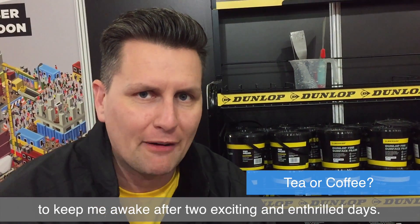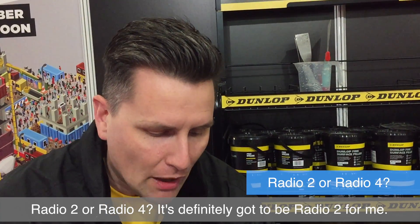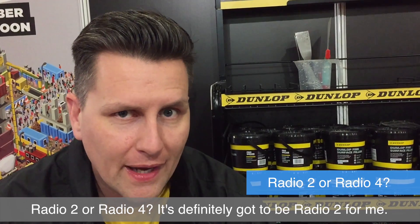Tea or coffee? It'd have to be coffee today to keep me awake after two exciting and thrilling days. Radio 2 or Radio 4? It's definitely got to be Radio 2 for me.